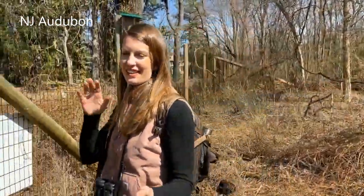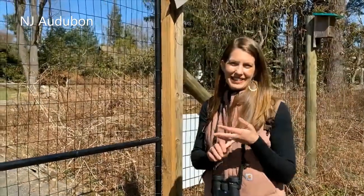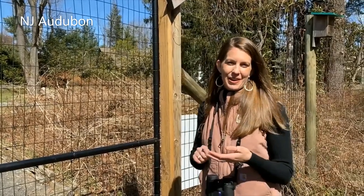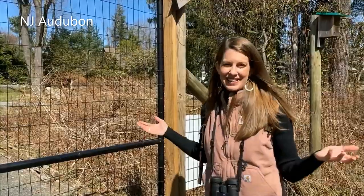Thanks for joining me during this little bit of nature exploration. As you can see, the main thing you want to do is get outside. The more you're outside, the more you can look at, the more you can discover, and the more changes you'll see as time goes on and the years go on. I'm going to go back, journal all the things that I saw from the woodlands and the wetlands, and I'll see you guys next time.